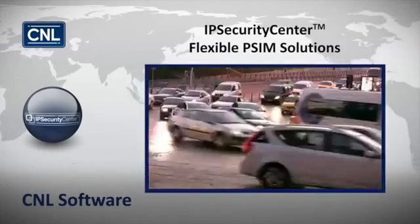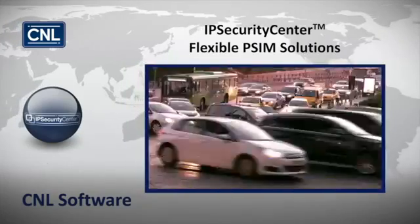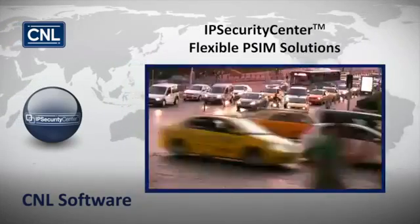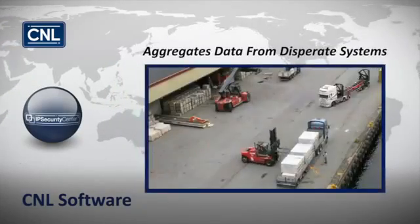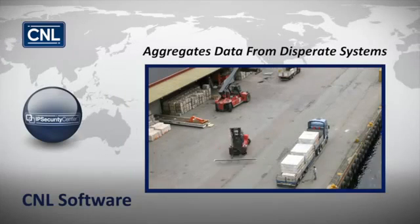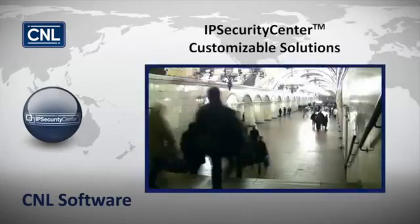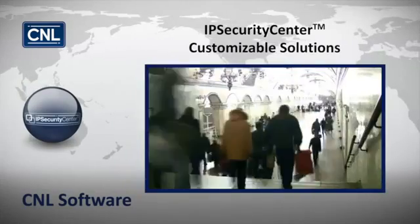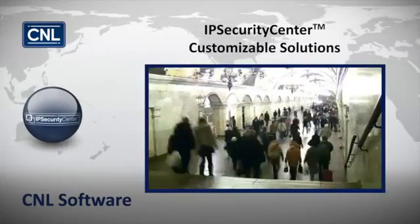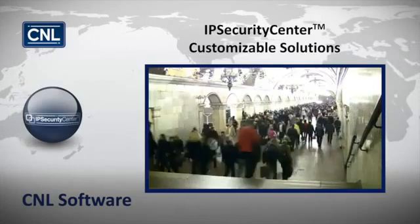From single installations to the complete integration of worldwide locations, IP Security Center provides PSIM solutions that offer the ability to connect and aggregate data from disparate systems in a critical infrastructure facility or a national security control room. IP Security Center offers customizable solutions, allowing security personnel to connect and manage all kinds of building, security, and business intelligence systems.